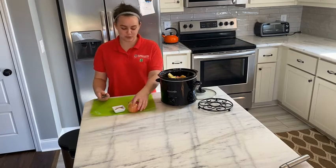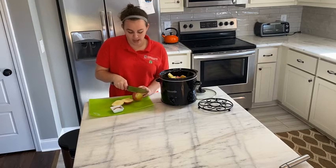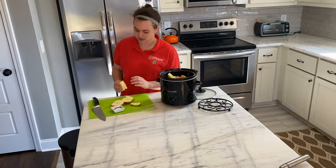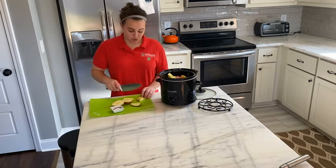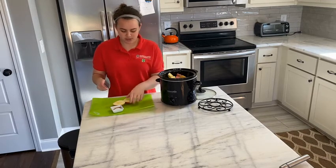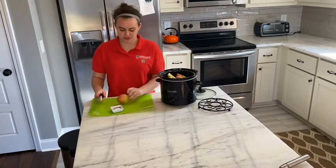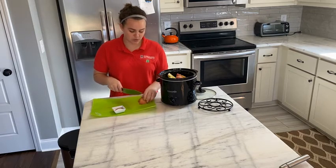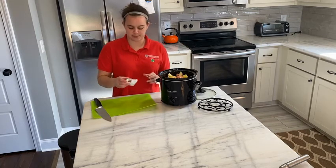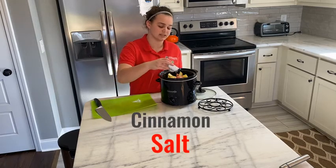So we're making applesauce, and instead of buying a jar of applesauce this is one way you can really control what you put in your applesauce. So if you're talking about diabetes you really just have to worry about the way you count an apple, not anything else. It's just going to be in a different form than eating it as an apple. So we're going to put these apples in our crock pot and then the spices we're going to add.